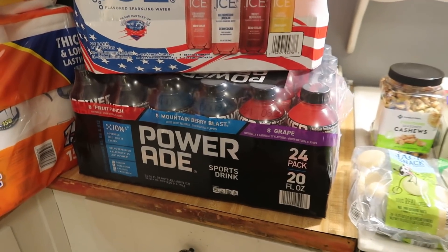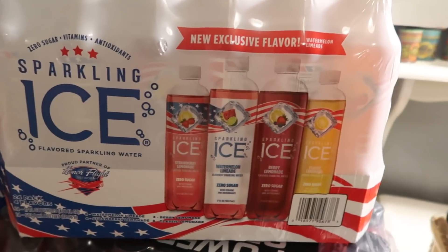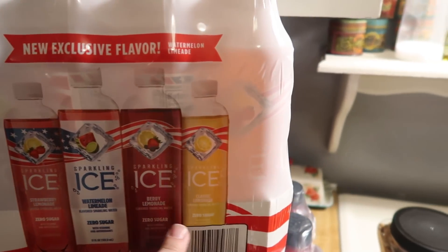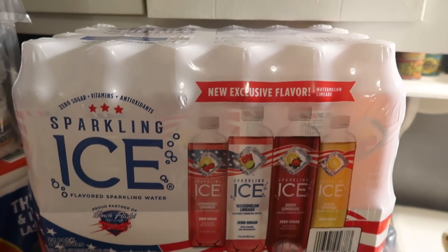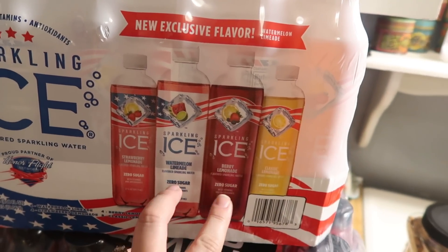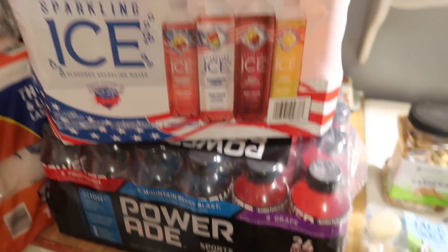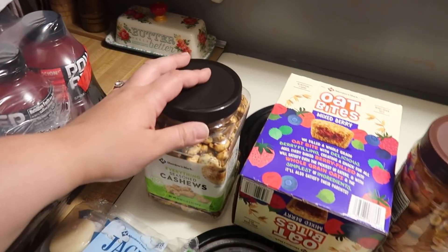I got some Powerade for Andy to take to work — he takes about one a day so they last him quite a while. And then I got these for myself: Sparkling Ice flavored sparkling waters. They have strawberry lemonade, watermelon limeade, berry lemonade, and classic lemonade. The watermelon limeade is a new exclusive flavor, and I'm excited to try that and the berry lemonade. I think this was around $14 for 24 bottles and the Sparkling Ice was about $11 for 24 bottles.